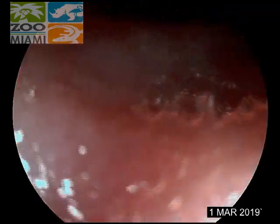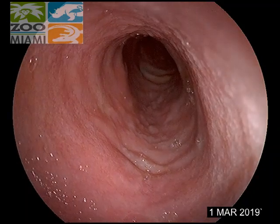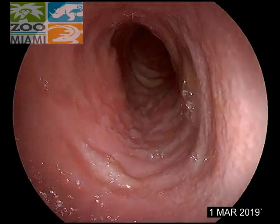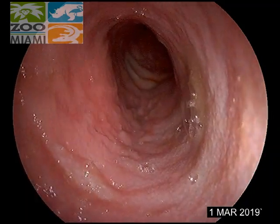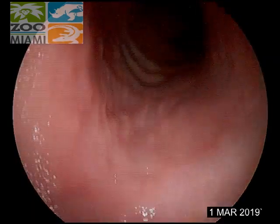We're inside the duodenum. See how the tissue is different? Completely different look to the tissue inside the stomach. So you can keep going — we go all the way down to the start of the small intestine.